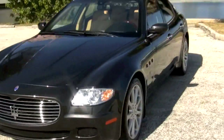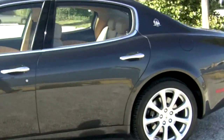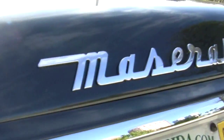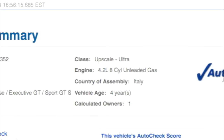In the automotive industry, you know how they put cars in different categories — like one might be high-end luxury while another might be performance sport. But when you look at the history report at the Autos of Palm Beach website, you'll see that the category for this Quattroporte is upscale ultra. And it shows.